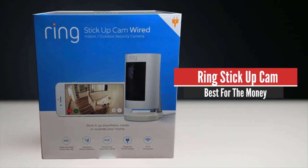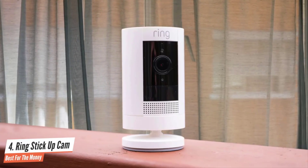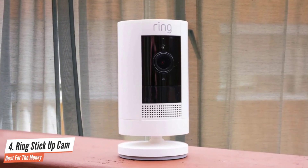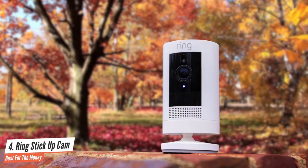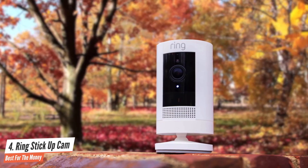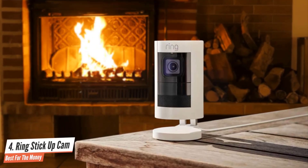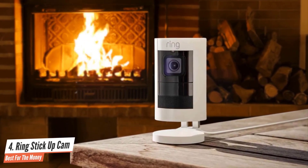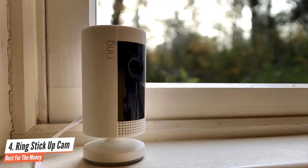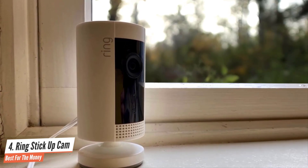Number 4: Ring Stick Up Cam – Best for the Money. Designed for indoor or outdoor use, the Ring Stick Up Cam joins the company's growing family of smart home security devices. This version is completely wireless, offers motion-trigger video, and works with other connected devices. You get 1080p video, support for Amazon Alexa voice commands, and a wider field of view. You have to pay to view recorded video, but if you're looking for a feature-rich security camera that can be used indoors and outdoors and is very easy to install, the Ring Stick Up Cam battery delivers in spades. It captures video at 1080p and has a 115-degree field of view.